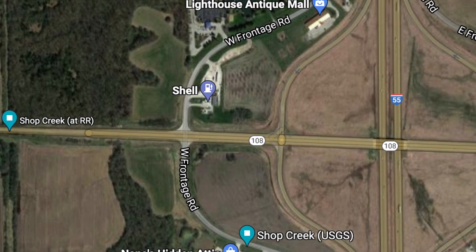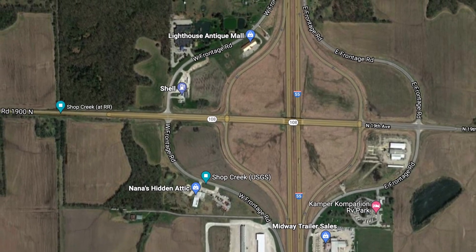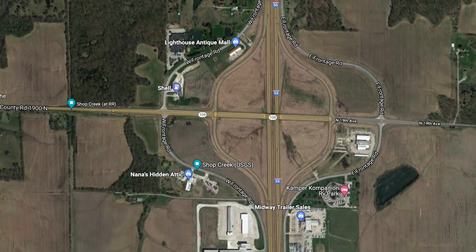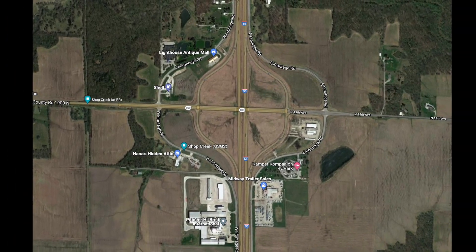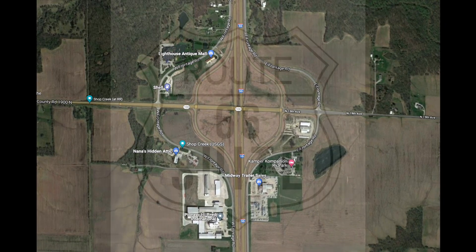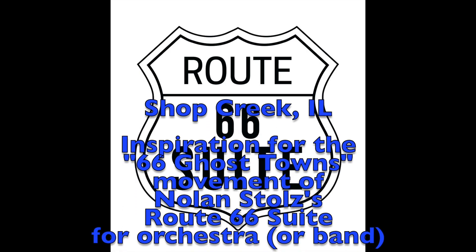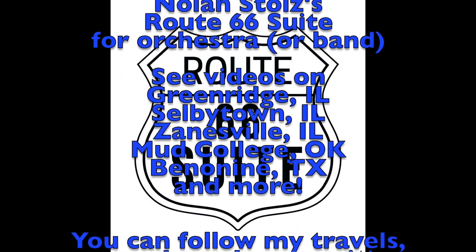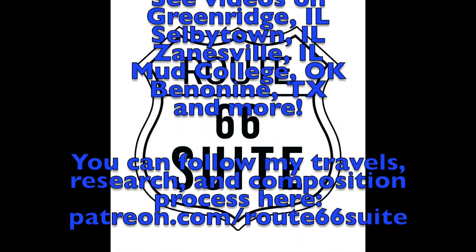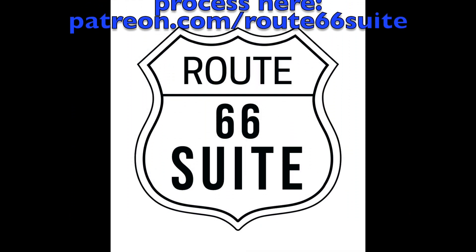Across the street is a shell station, and as I said there are several businesses in the area, so it's not completely deserted. But I still consider it a ghost town because it's no longer considered Shop Creek. I would like to spend more time in the area — perhaps do some tent camping at the Camper Companion RV Park on the southeast part of Shop Creek — to get inspiration for the 66 Ghost Towns movement. I've got several other videos on ghost towns on Route 66, some in Illinois, some in Oklahoma and Texas, so check it out on my Patreon page.